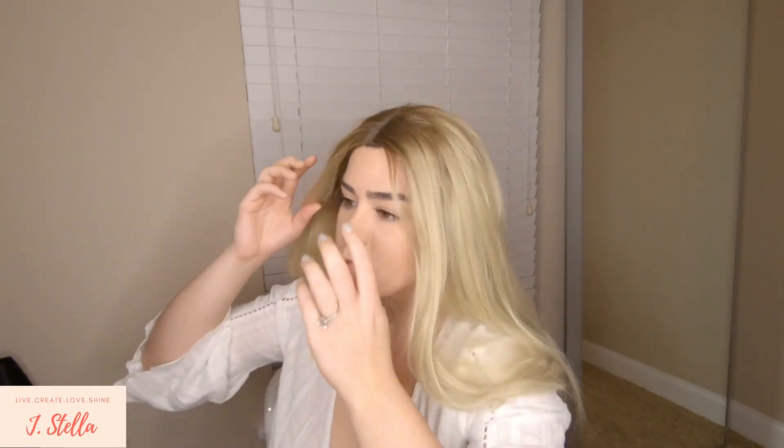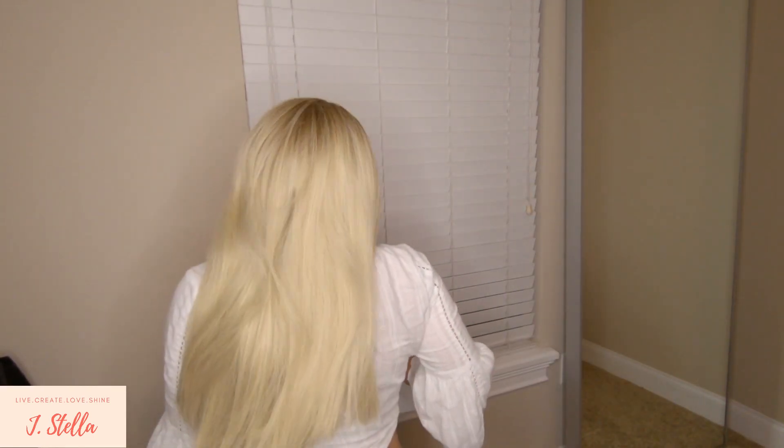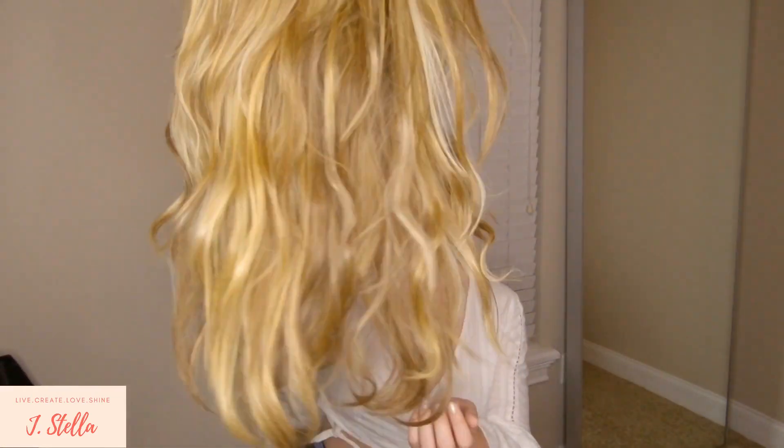So here we have her — it was a lot of fun. I just wanted to try to get my hair blonde, and this is it.